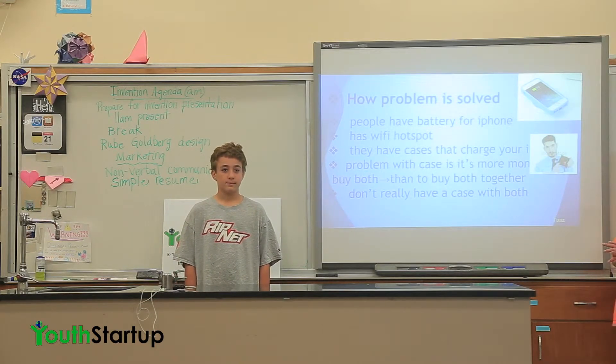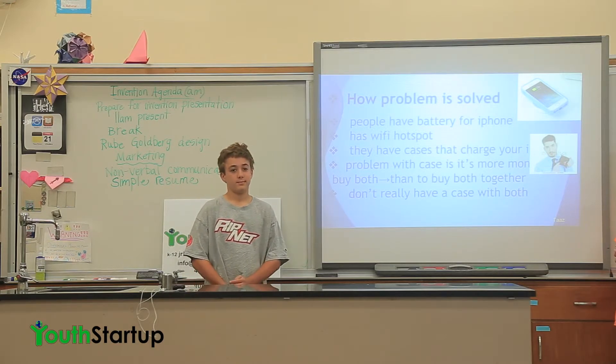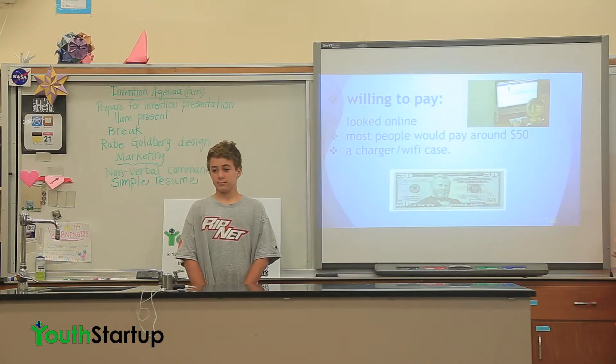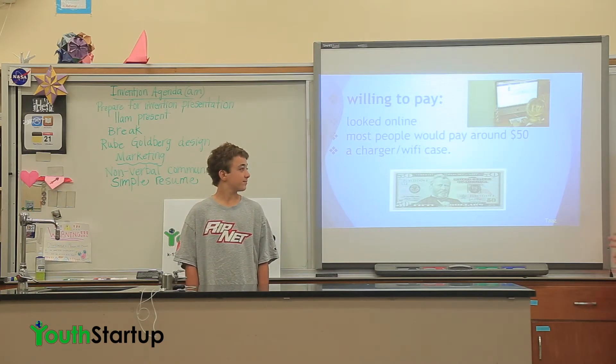How this problem is solved: people have battery from their iPhone, the iPhone has a Wi-Fi hotspot. There are cases that charge your iPhone, but the problem with buying both separately is it costs more money. And you don't really have a case with both. We looked online and most people would pay around $50 for a charger and a Wi-Fi case combined.